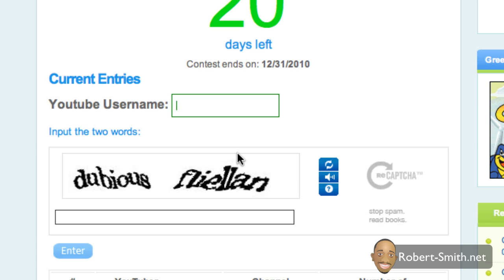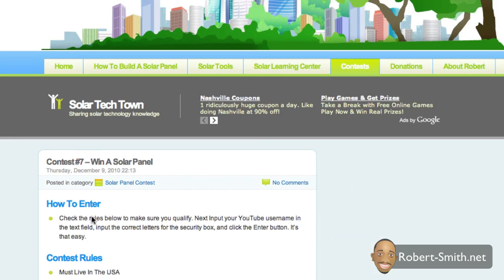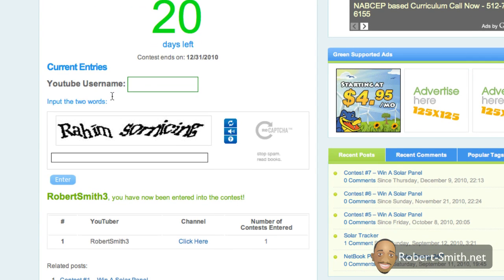Just to give an example, let's say I enter myself into the contest. Same here for the security box — if you can't quite make out the words, it's okay, just hit the refresh button and maybe you can tell what it is. I'm going to go ahead and type it. There is a space here so it is two words, so definitely put a space. Once you input it, hit the enter button, and if you typed it right, you'll enter the contest just fine. If not, you may have to try again.